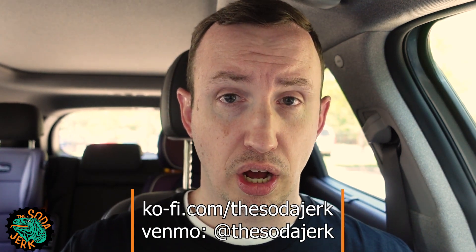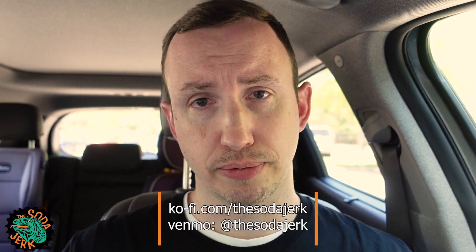You know what else would impress you? TheSodaJerk.net with over 1,000 soda reviews. There's the burp. What's your number one spot for soda reviews? That's probably not true for soda knowledge — Wikipedia's got more soda knowledge — but for soda reviews, you know where to go. If you want to donate and help the cause, go to buymeacoffee.com slash TheSodaJerk, or you can Venmo me at TheSodaJerk. Two dollars buys me a soda. You don't have to do it, it's just nice. TheSodaJerk.net — I haven't tried them all. Yet.